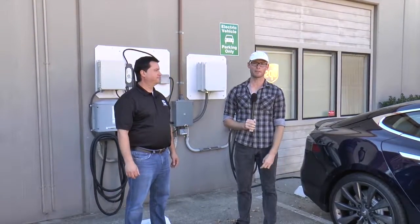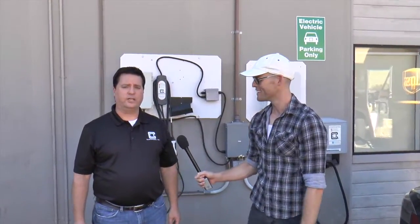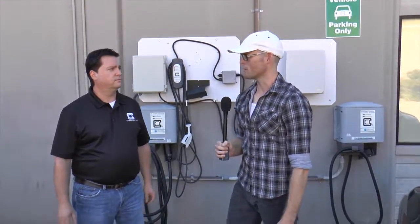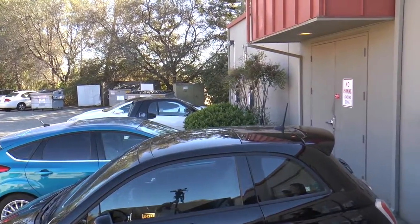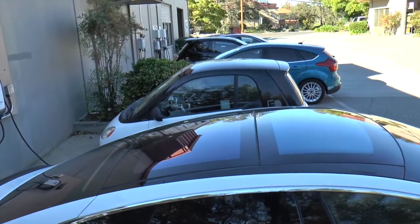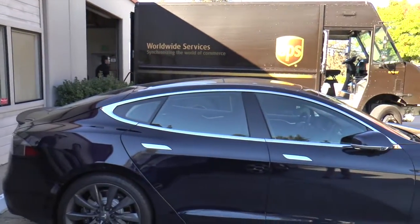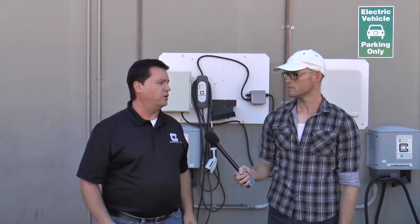I'm here in the back of the Clipper Creek facility with Jason France, the president and founder of Clipper Creek. We participate in the workplace charging challenge with the Department of Energy as an employer. We encourage our employees to buy electric cars — we have a $1,500 incentive program plus a free charging station if they participate, and a commitment to provide a new charging station for every new car that shows up. You can see there are a lot of electric cars here, all belonging to Clipper Creek employees.